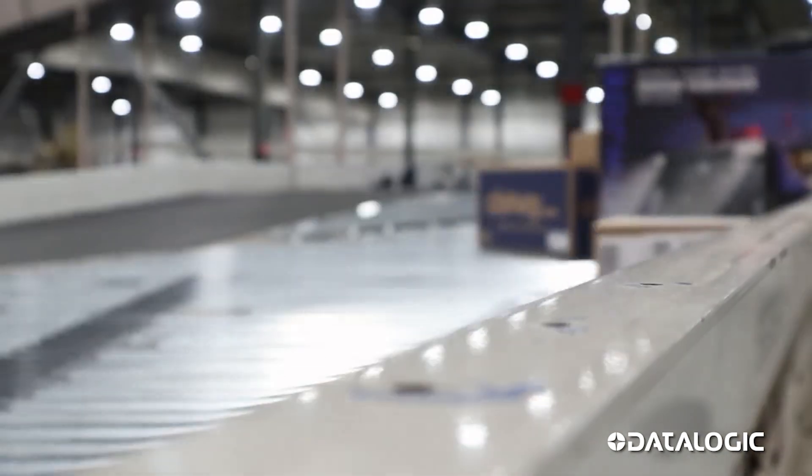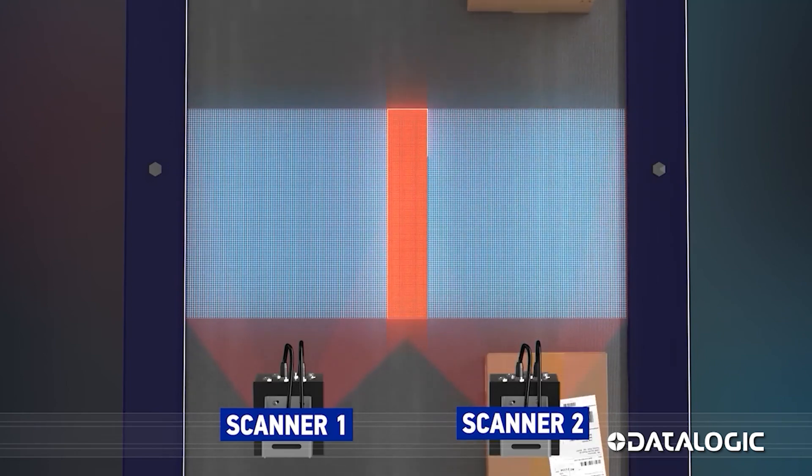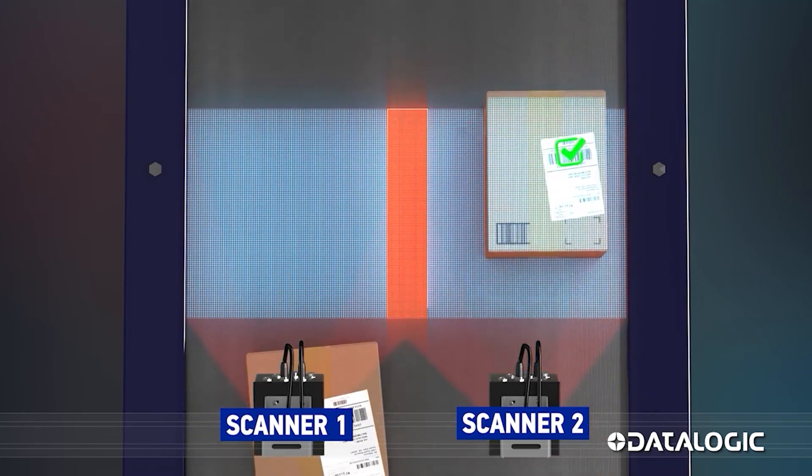Fast wide conveyors are used for moving parcels, requiring multiple scanner systems to be installed across the width of the conveyor to ensure the capture of traceability information.